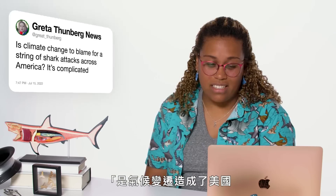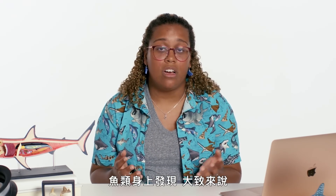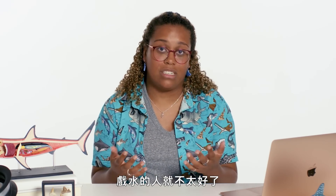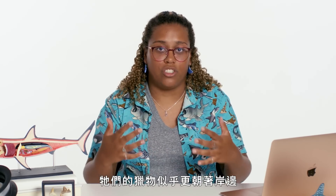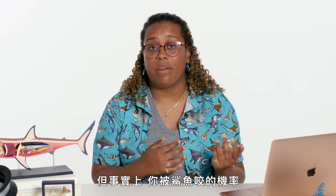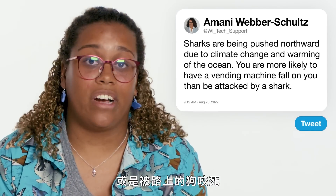At Great Thunberg asks: is climate change to blame for a string of shark attacks across America? When you think about climate change, one of the things we think about is warming oceans. Sharks and fish in general are actually moving northwards, where the water stays cooler for longer months — but it's not so great for people going in the water in New Jersey, New York, at the beaches. Their prey items seem to be moving more inshore into shallower waters, so if we're also in shallower waters, there might be an increased chance of a shark bite. But in reality, your chances of being bitten by a shark is about one in 3.7 million — you are more likely to die from a vending machine falling on you, a coconut falling on your head, or even a dog in the street.